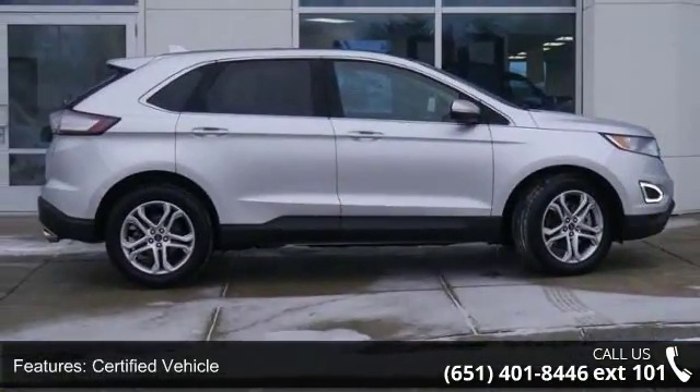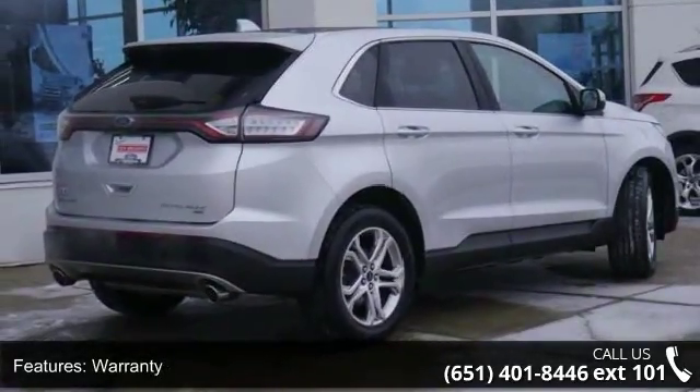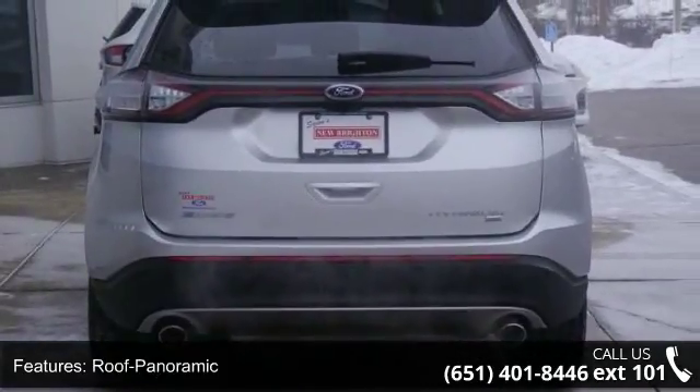Certified Vehicle, Warranty, Roof Panoramic, All-Wheel Drive, Seat Heated Driver, Leather Seats, Power Driver Seat, Power Passenger Seat, Audio Satellite Radio, and Wheels Aluminum.